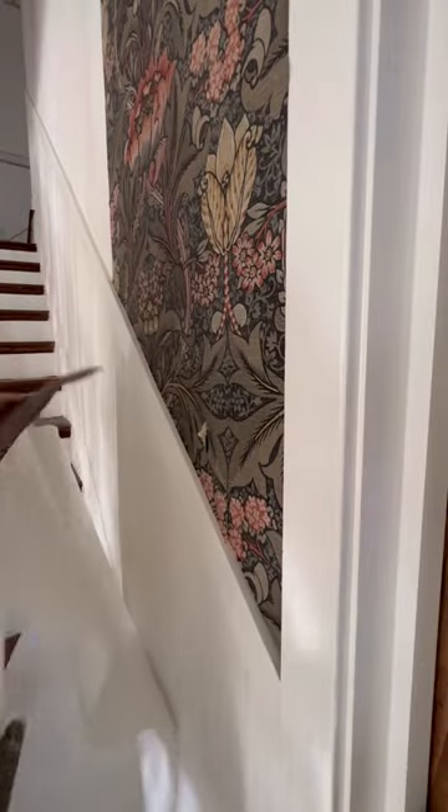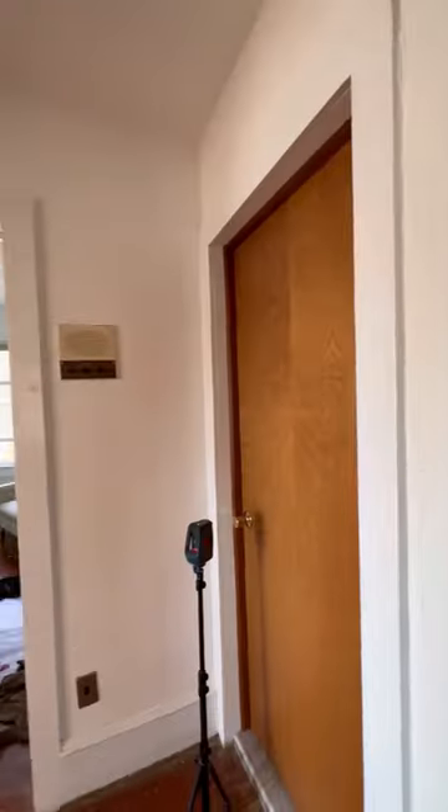You are going to want to watch the end of this video if you've been following along in my hallway project. Hi, my name is Zee and this is my 1930s home.